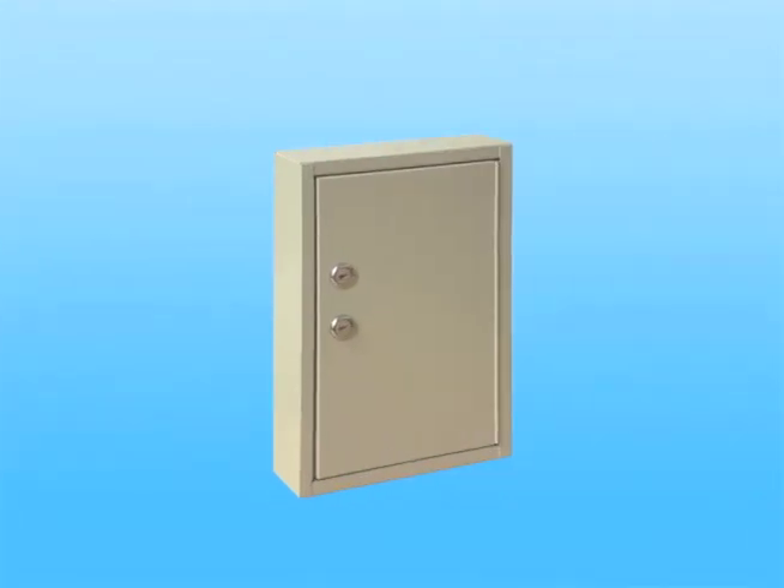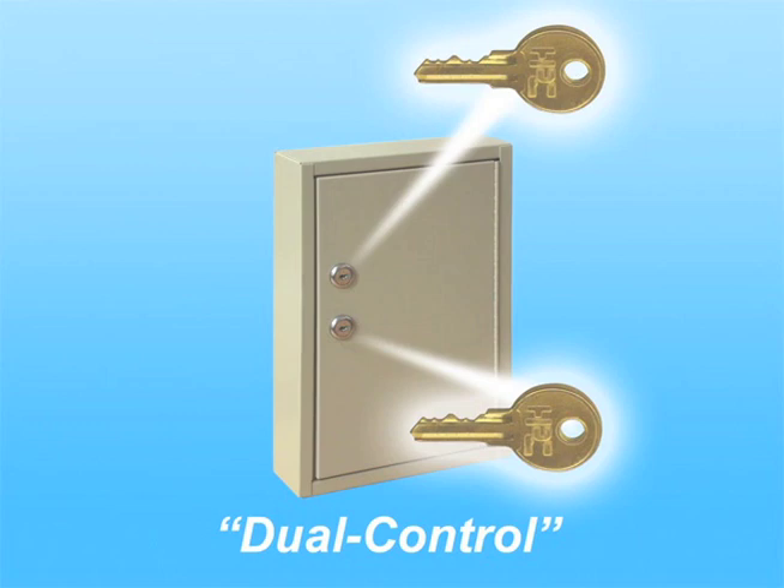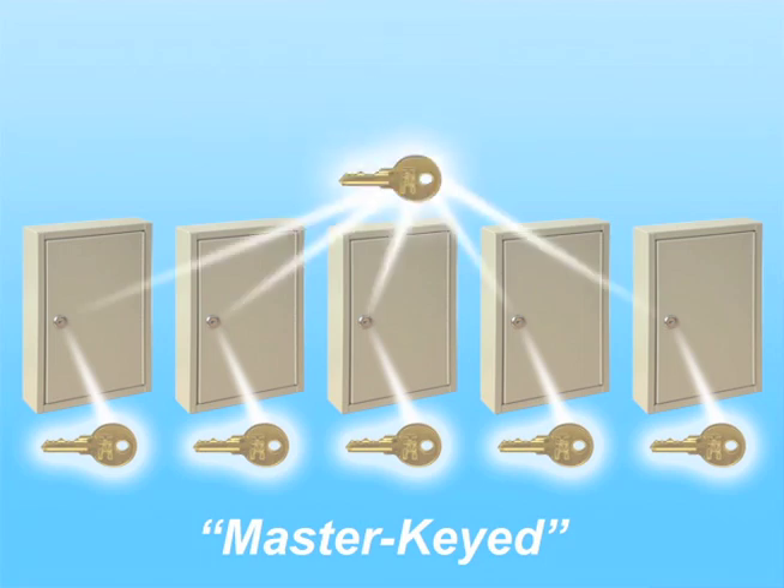Some facilities require cabinets with an extra level of security. Cabinets equipped with dual control locks require two keys to open. Another keying option is master keyed locks. This option allows individual users to access only the cabinet in their department, while managers can access all of the cabinets using their master key.